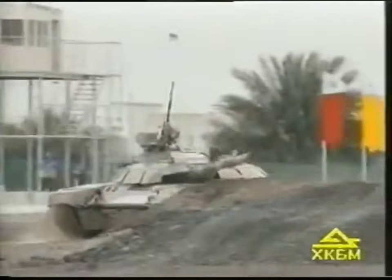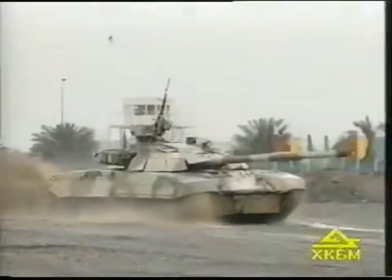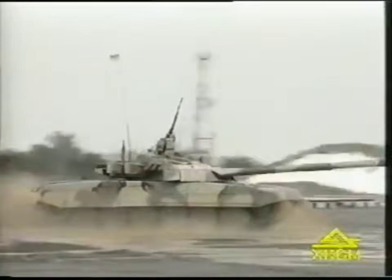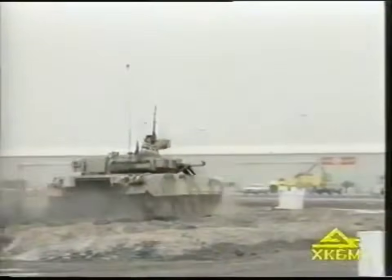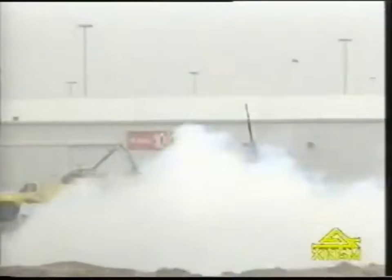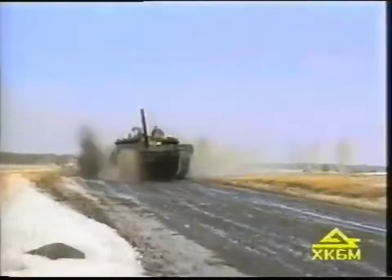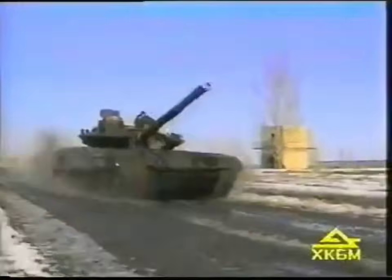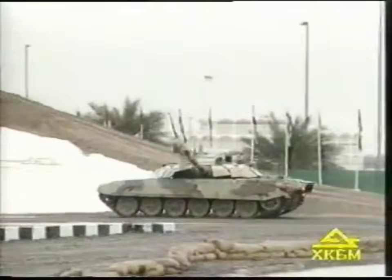The powerful engine moves the 46-ton vehicle at an average speed of 40 km per hour on cross-country terrain. The maximum speed on dirt roads is 60 km per hour. The range of operation is up to 400 km on dirt roads using main fuel tanks, and with additional fuel barrels this range is increased to 500 km.